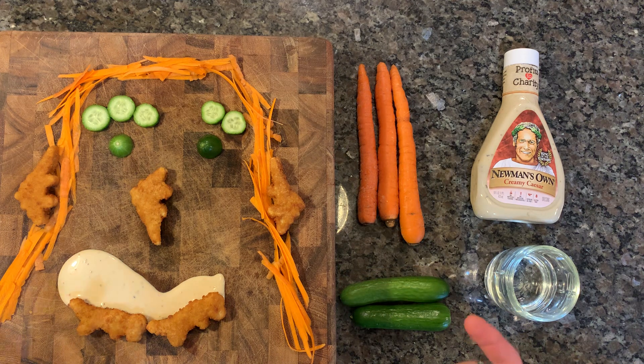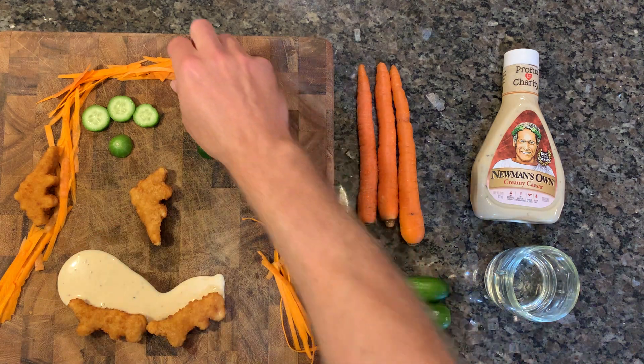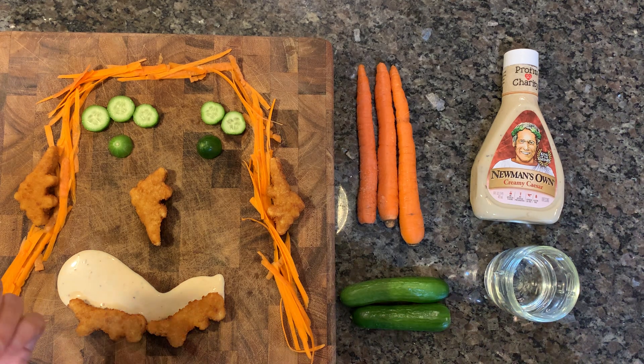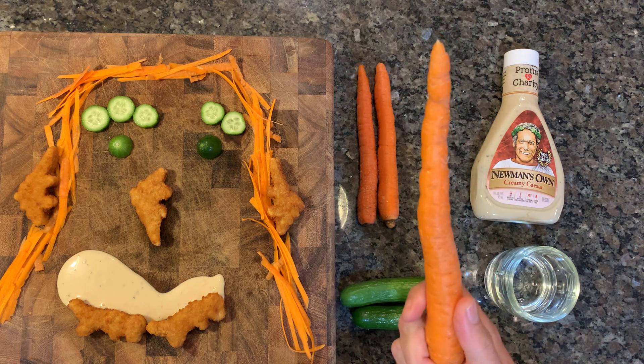Maybe that's why they put cucumber in water — because it's kind of a fresh-tasting addition. Delicious, crunchy cucumber. Let me try some of this delicious carrot hair. Tastes like carrot. A lot of ways to cut them up — shave them, eat them just like they come.